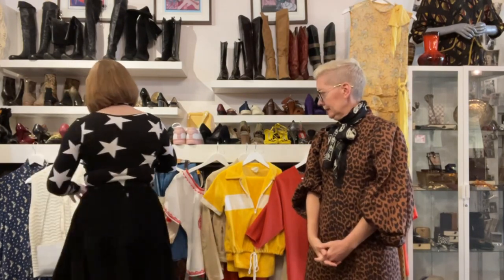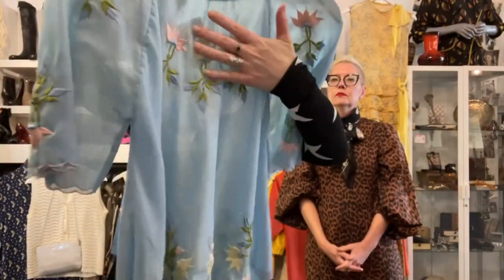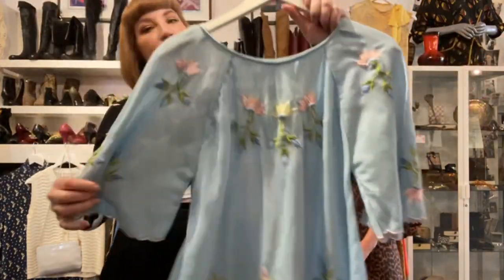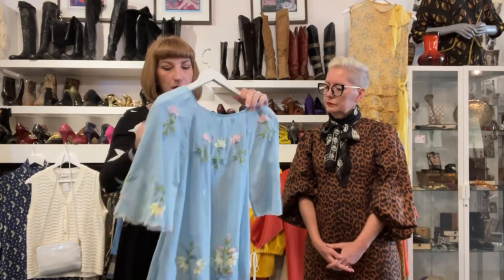Starting with this cute little peasant-y top that has these really pretty embroidered flowers. It's so sweet and perfect for summer — lightweight. You can wear a little bralette underneath or a camisole since it's a little bit sheer. This is probably a size small-medium depending on how busty you are, and it's $45. Really cute.